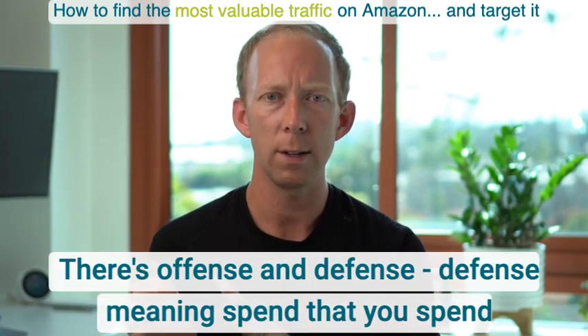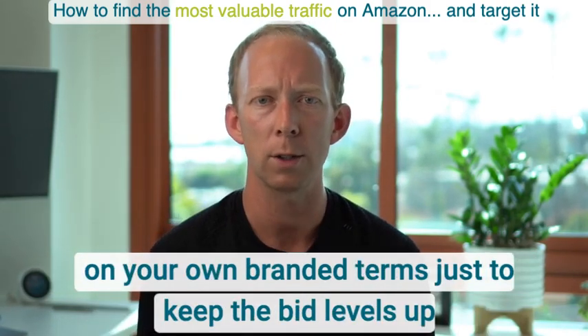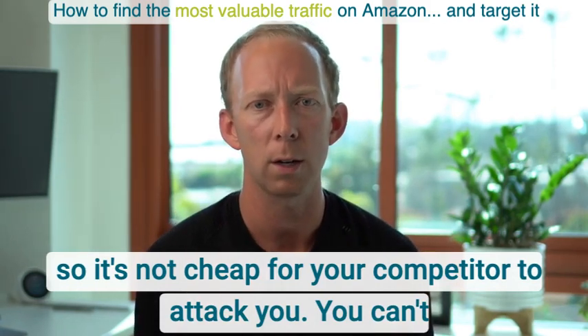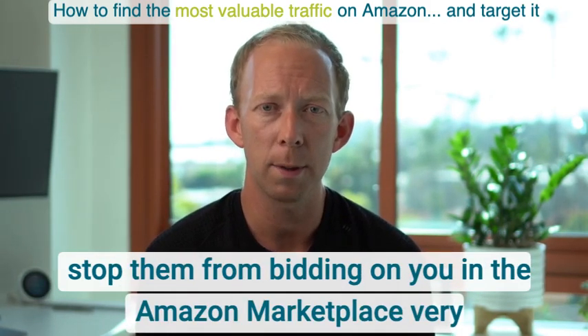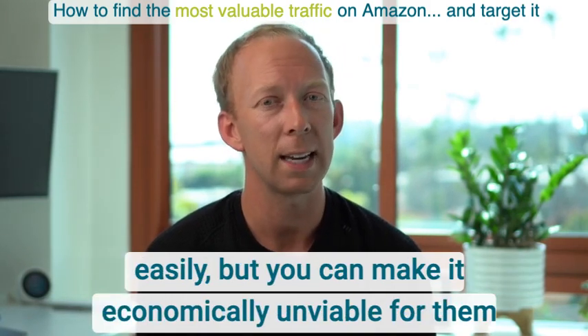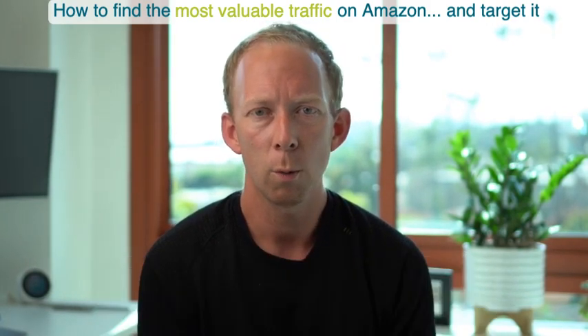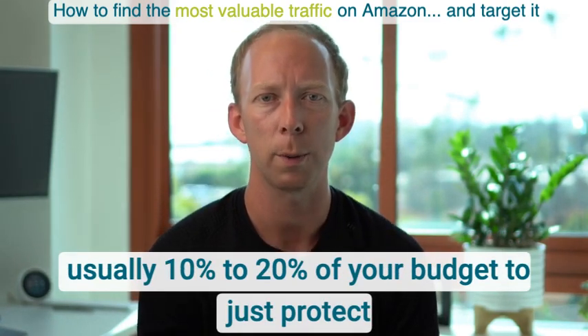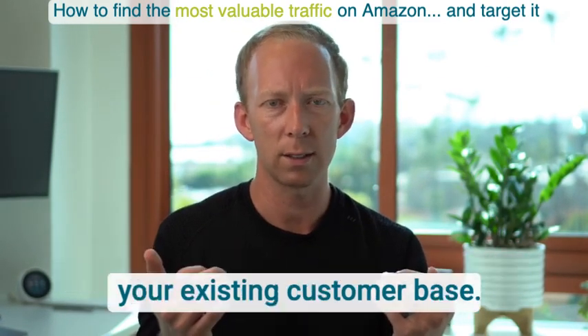There's offense and defense. Defense means spend on your own branded terms to keep bid levels up so it's not cheap for your competitor to attack you. You can't easily stop them from bidding on you in the Amazon marketplace, but you can make it economically unviable where the conversion rates don't make sense. You're typically deploying 10 to 20% of your budget just to protect your existing customer base.